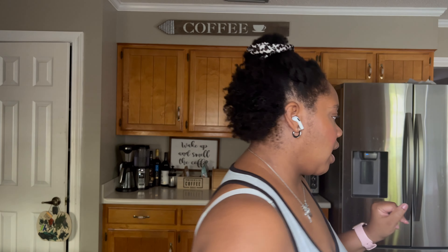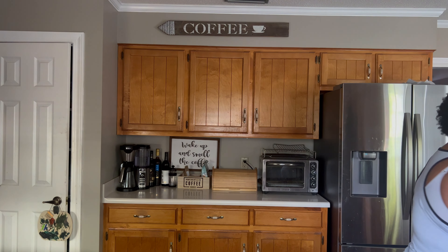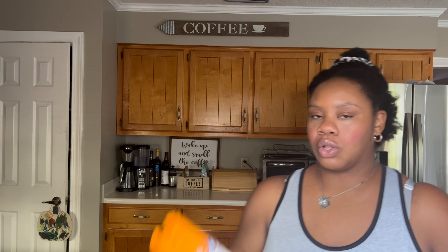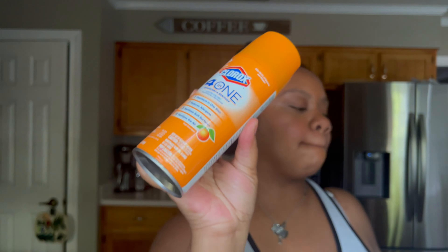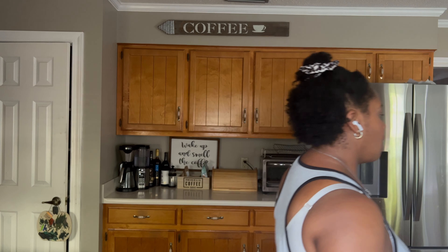Moving on to general house and living room products — another thing I like to use is the Dreft brand all-purpose wipes. These are good for high chairs, toys, tables, countertops, and crib rails — just to wipe down and sanitize the baby's things. I really love the scent, it smells so good.